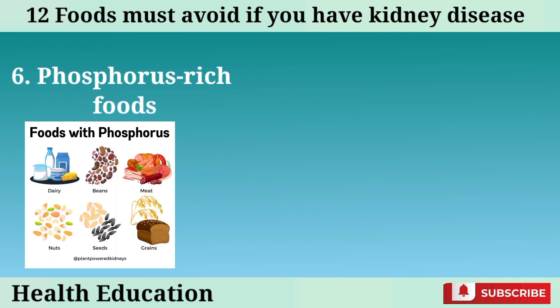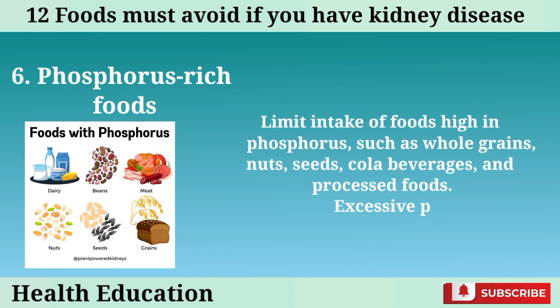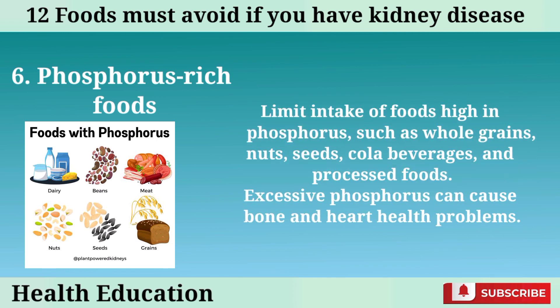Number 6: Phosphorus-rich foods. Limit intake of foods high in phosphorus, such as whole grains, nuts, seeds, cola beverages, and processed foods. Excessive phosphorus can cause bone and heart health problems.